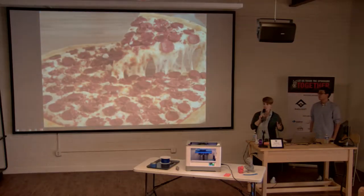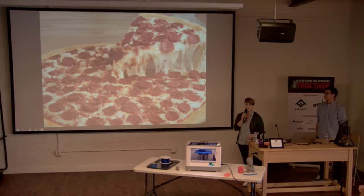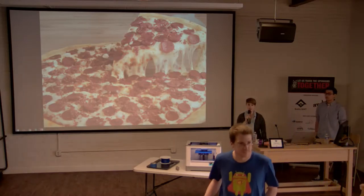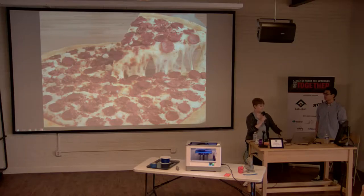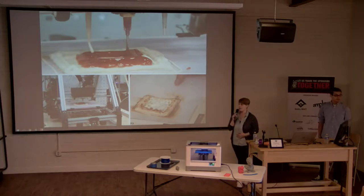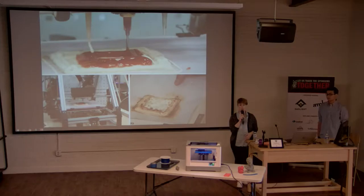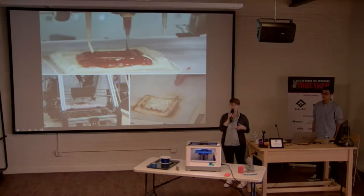Where did the pizza question come from? When prepping for this talk, the Gaslight team said all they wanted to know was whether you can 3D print a pizza. And actually, you can — there's proof. A couple of years ago a company in Austin, Texas got funding from NASA to build a food 3D printer. NASA wanted to print nutritious food for astronauts on long space voyages. At South by Southwest, they demonstrated live pizza printing.